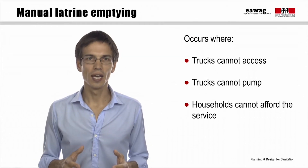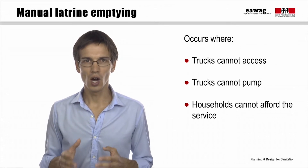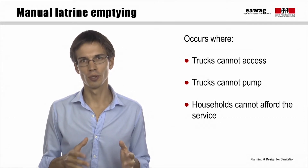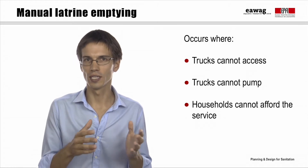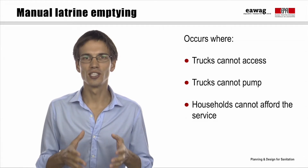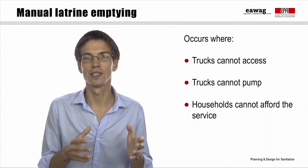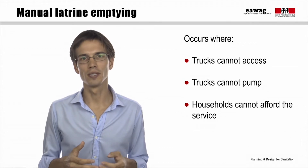The most efficient and hygienic way in such a case is the use of pumping trucks. However, in low-income contexts, the use of trucks is often not possible. The main reasons are either that there is no access for trucks, that the sludge is too thick to be pumped, or that households cannot afford the often costly service. Thus, people often resort to manual emptiers.